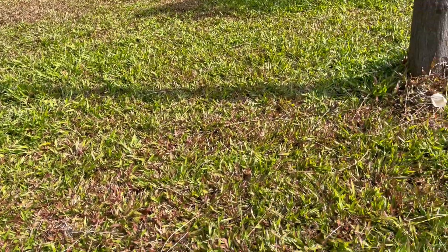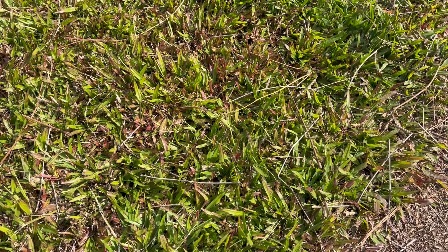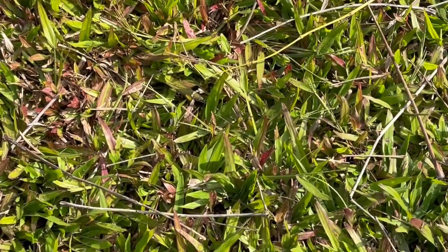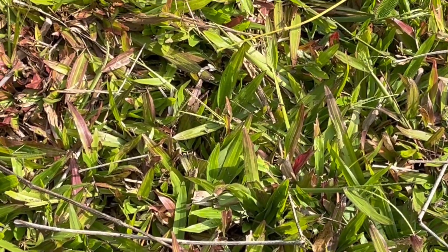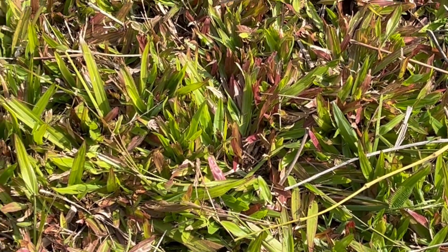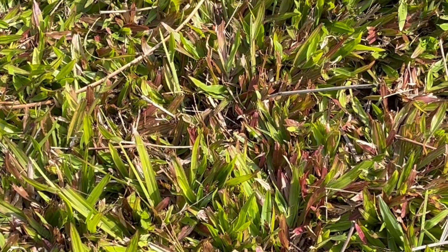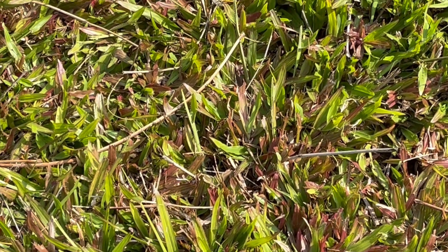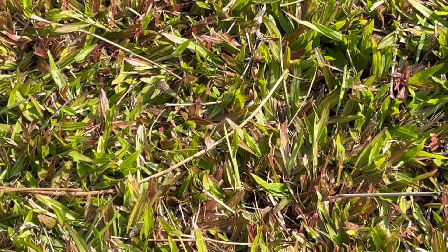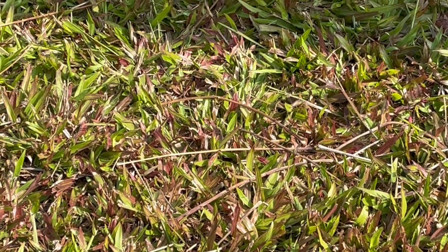Now I wanted to show you they're using a different kind of grass here — it's a very wide blade. Let's see if I can pull it in for you. Very wide blade, and I think it spreads over the top of the ground as well as under, like runners.